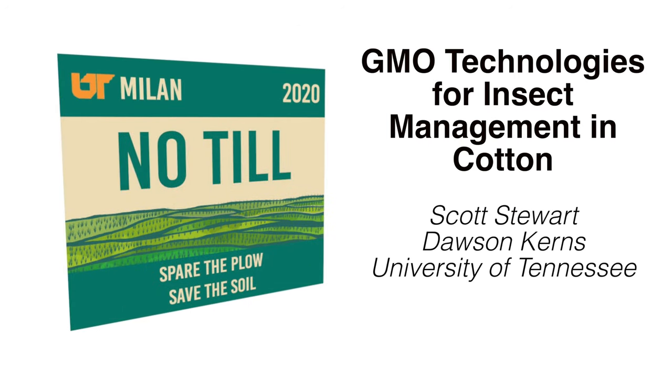Hi everybody, I'm Scott Stewart with UT Extension, and welcome to another talk at the cotton tour in the Milan no-till field day. The topic we're going to touch on today is BT cotton, and really we're going to talk about the BT cottons that are currently commercially available.